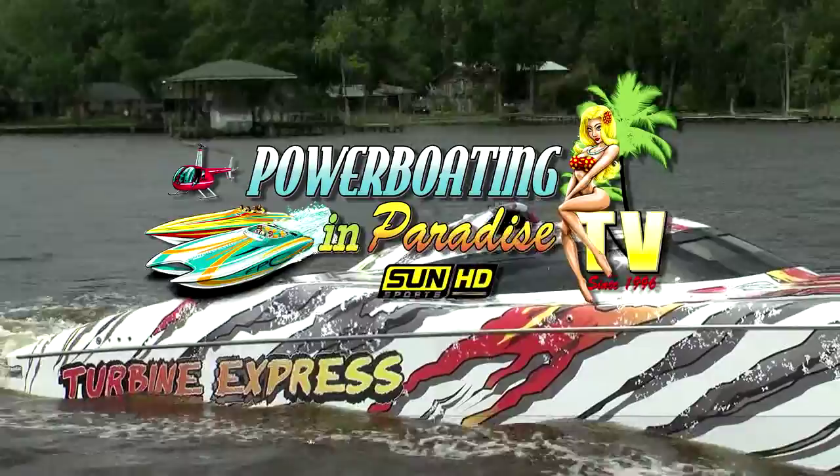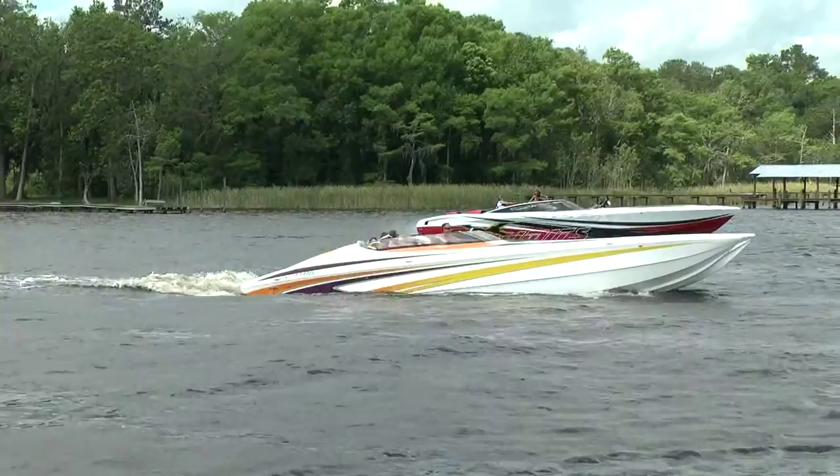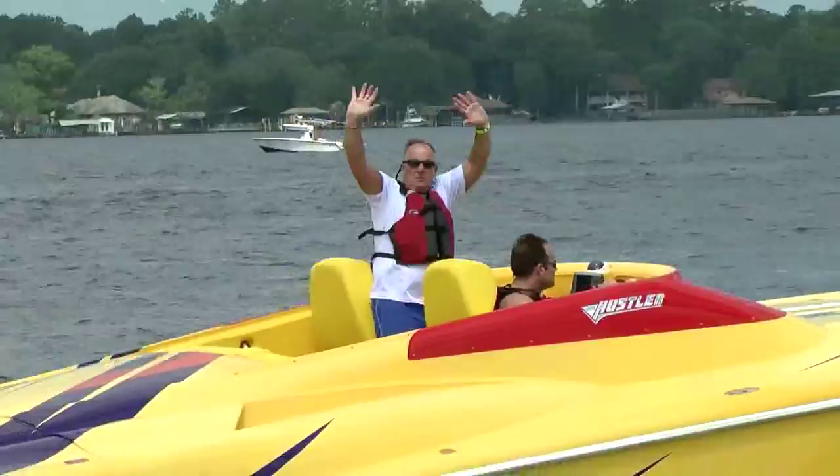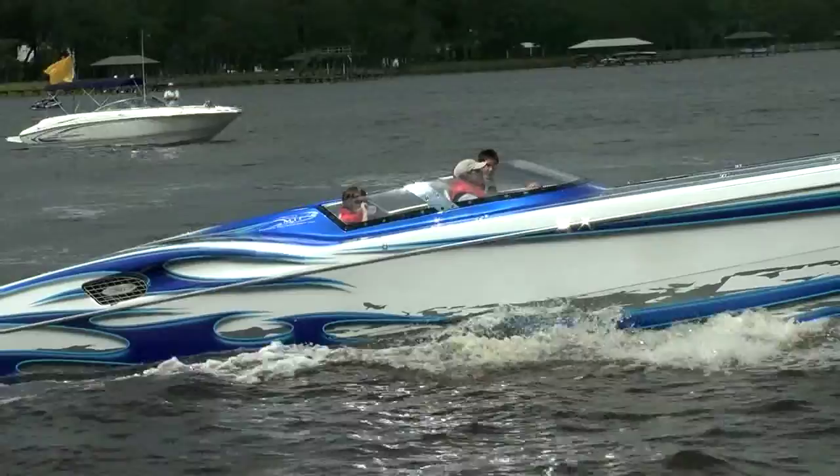Welcome back to Power Boating in Paradise TV, where we are rejoining members of the Florida Power Boat Club on the annual Jacksonville River Rally Poker Run, which takes place in late spring every year here in the River City. This is Stu Jones, and I'm riding aboard a 47-foot Apache as we catch a glimpse of these awesome power boats that were trailered here from all over the United States for this exciting weekend on the St. John's River.